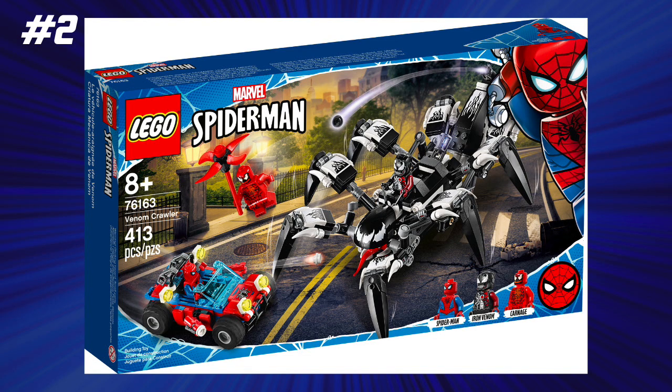At number 2, we have the Venom Crawler. This was a strange one because you could get it from LEGO Retail and LEGO Online, but the only other place you could get it in the United States was Walmart of all places. This was a 7.3 cent price-to-piece ratio, and it was $30 — so not bad getting that Venomized Iron Man minifig, which was exclusive to this set, and that's quite awesome.